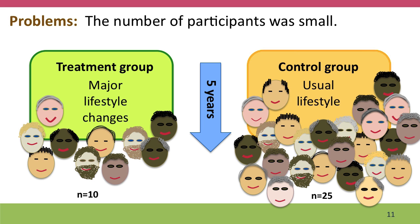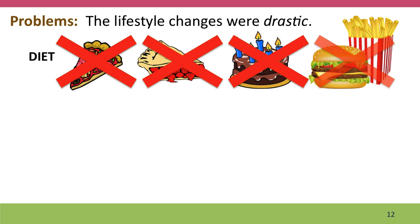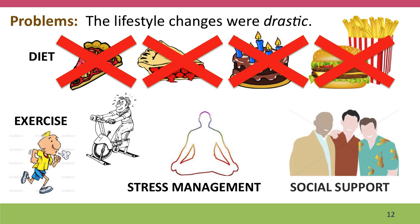Another problem is the size of the study — it was very small. There were only 10 people in the major lifestyle changes group and 25 in the other group. One reason for such a small study may have been that maintaining the lifestyle changes over five years was a really drastic treatment. The changes were substantial: major changes to diet, a compulsory exercise program, stress management, and social support — all provided by the researchers for the 10 study participants for all five years.